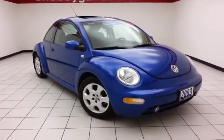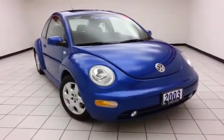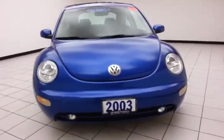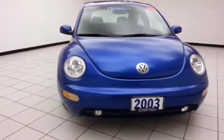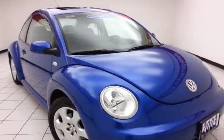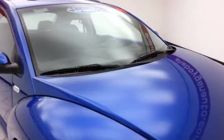Welcome to Cheboygan Chrysler Center. Today's special is a very clean 2003 Volkswagen Beetle GLS, stock number Z1446A. Only 71,000 miles on this local trade, which comes to us with a clean Autocheck history report. The color is called Blue Lagoon.